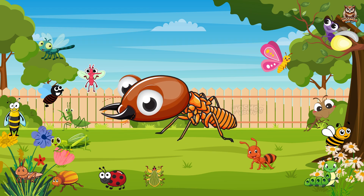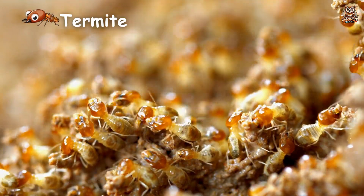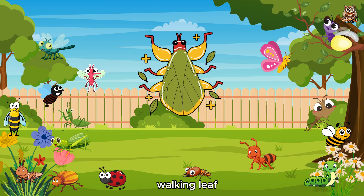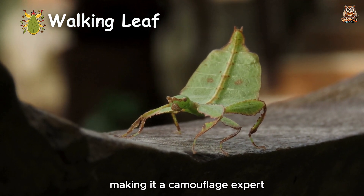Termite. A builder bug that constructs huge mounds.